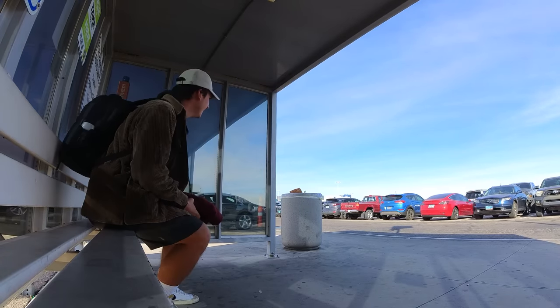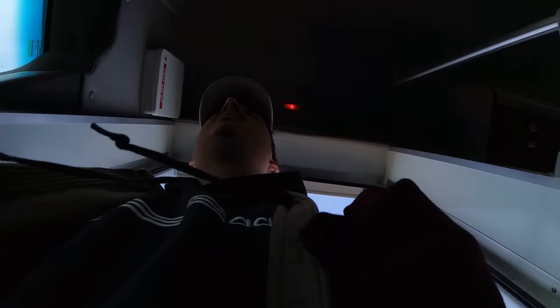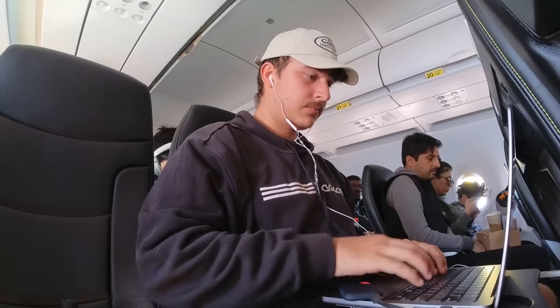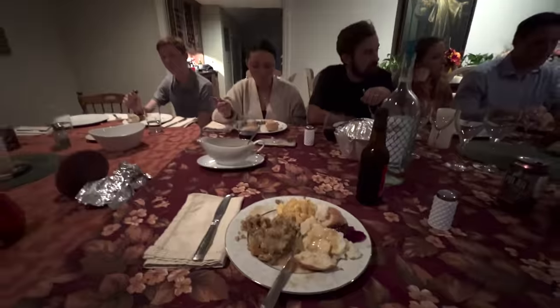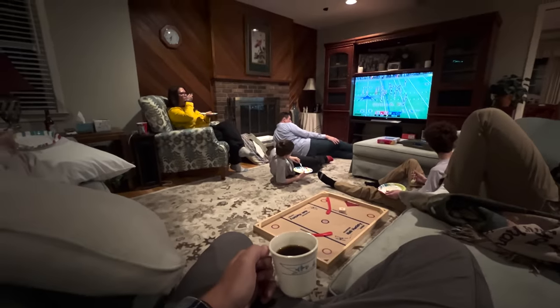This is normally the part of the video where I'd have a montage with some music, but in the spirit of Thanksgiving I figured I'd talk about some things I'm grateful for — starting with nobody sitting in the middle seat on my fully packed flight home, which was very nice. On a more serious note, I'm incredibly lucky to even have a family to fly home to for the holidays, and even more so that they all get along for the most part.